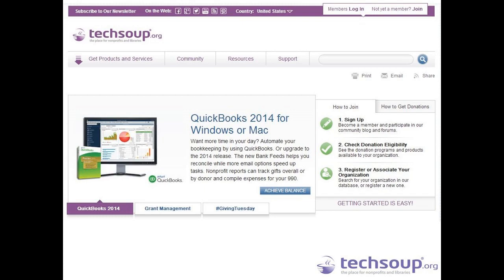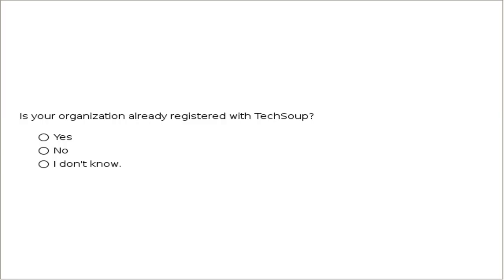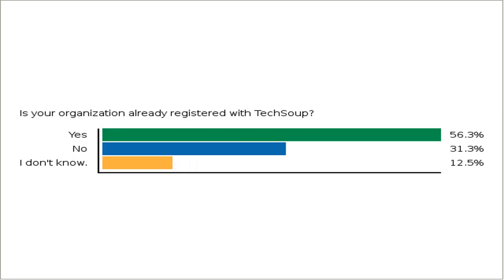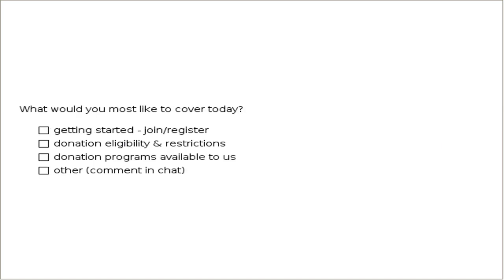Before we dive in, I want to get an idea of who you are and what's most important to you so we can guide this webinar to serve your needs. Is your organization already registered with TechSoup? It's okay to say you don't know. It looks like about 60% are already registered, another good chunk are not, and 13% aren't sure. Since the majority are registered, we can maybe show things a little bit differently and assume familiarity with registration for the purposes of our tour today.